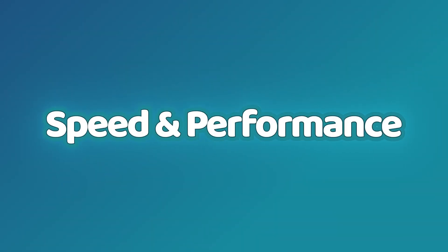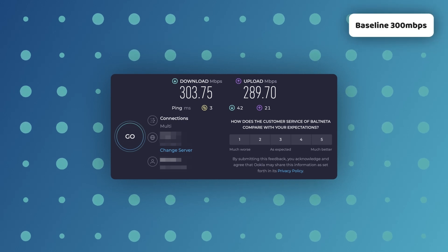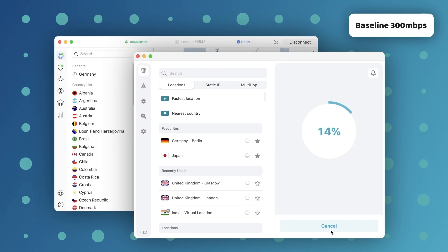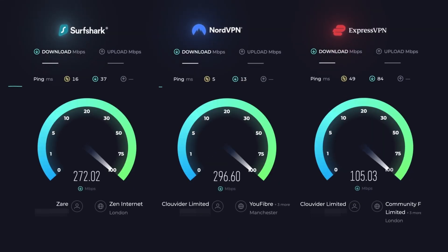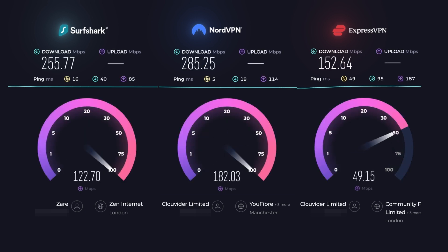We've figured out security, but performance is just as important for the best VPN in 2023. With my download speed at around 300 Mbps without the VPN, I ran a NordVPN versus ExpressVPN versus Surfshark speed test using the quick connect function that should give the best possible speed. The results are on your screen right now, and they are interesting indeed. Comparing NordVPN versus Surfshark, there's barely any significant difference. At the same time, ExpressVPN is disappointingly slow.